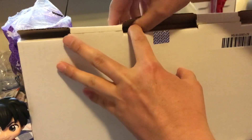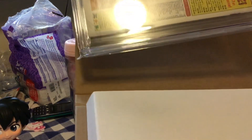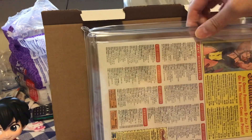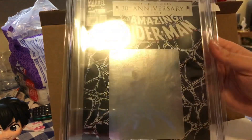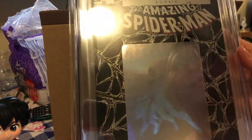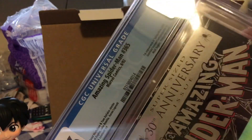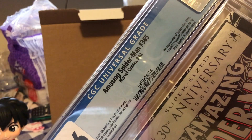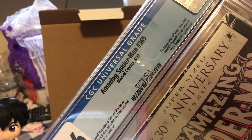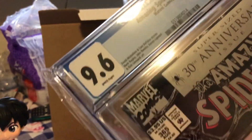Here we go, oh my gosh! So this is Amazing Spider-Man number 365 — first appearance of Spider-Man 2099, gatefold. Should probably bring it down so you can see it. First appearance of Spider-Man 2099, gatefold Venom Carnage poster by Mark Bagley, hologram cover. This is graded CGC 9.6 white pages.